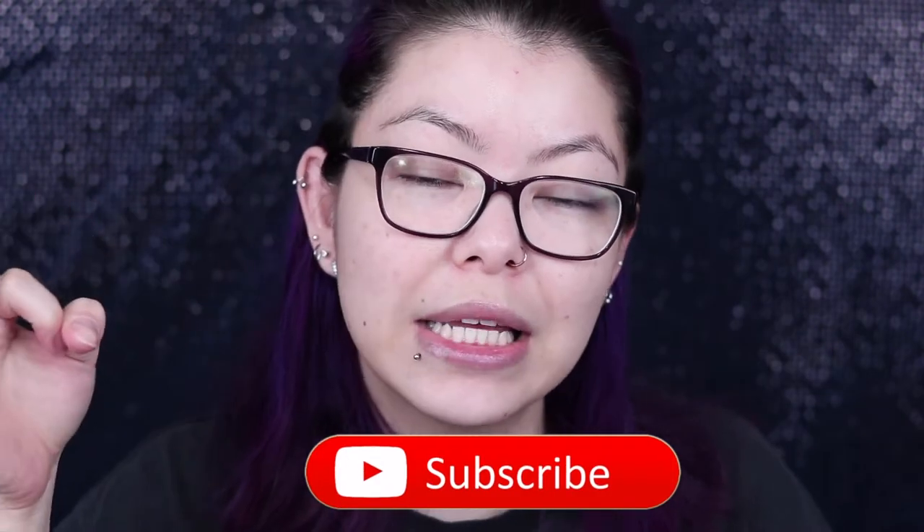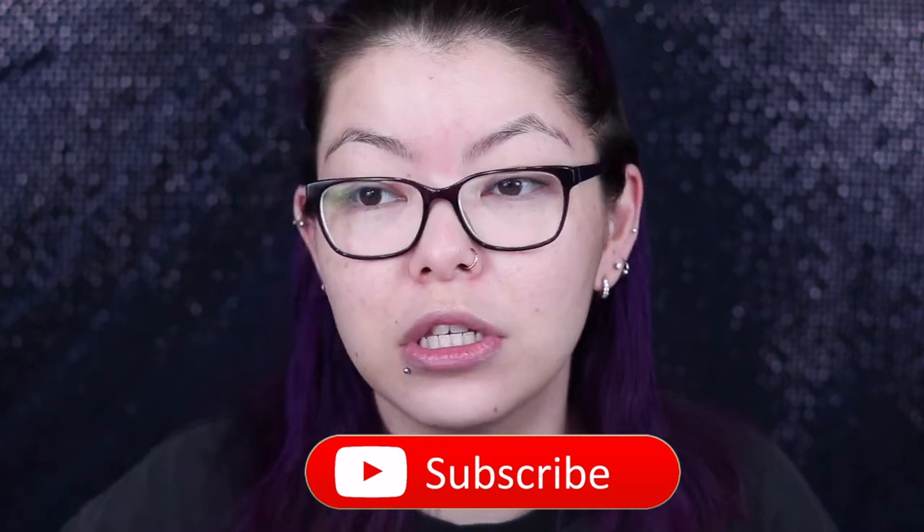If you guys want to speed up the video, you can go to the settings button in the corner, click on playback speed, and you can speed this video up to two times faster, which will cut it down to about 20-something minutes. Or I'll be leaving timestamps below for my morning skincare routine and nighttime skincare routine so you can skip around.